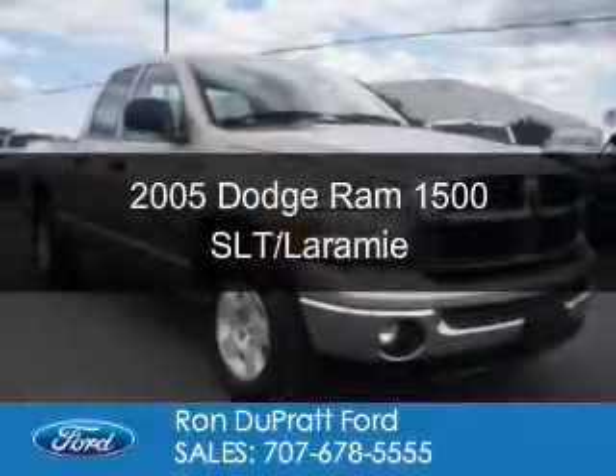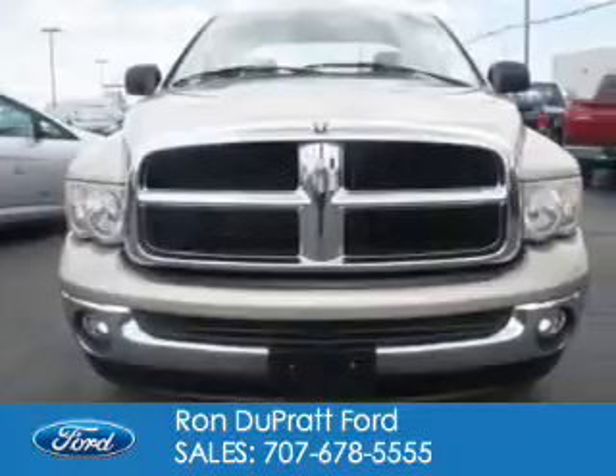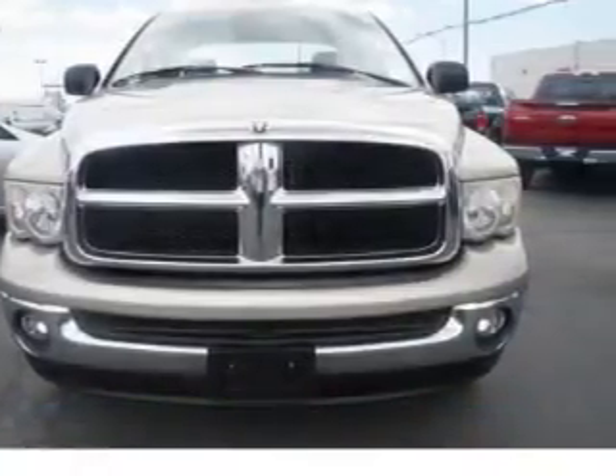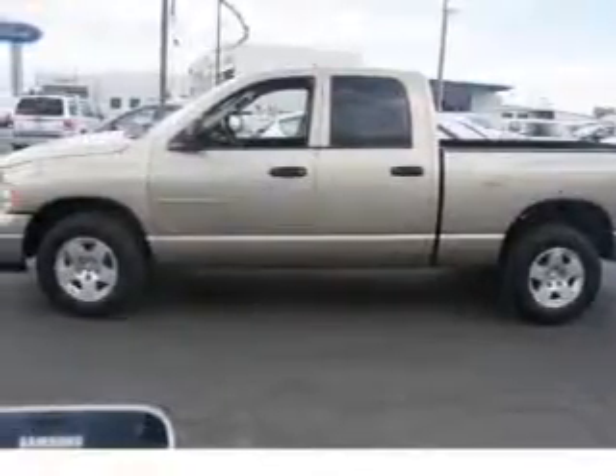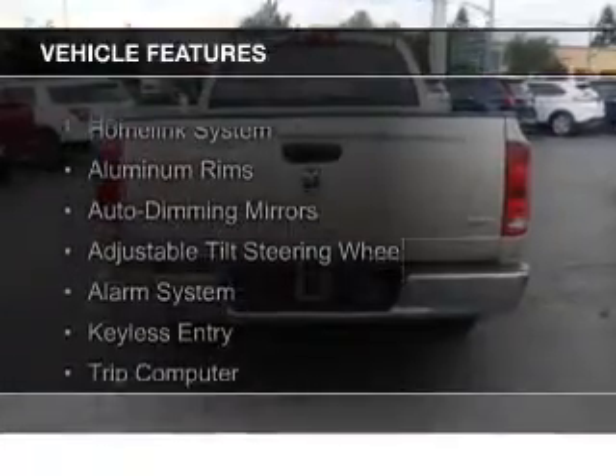This is a used 2005 Dodge Ram 1500. Grab life by the horns. It's powered by rear wheel drive, a 5.7 liter 8 cylinder engine, and a 5 speed automatic transmission. The features include a home link system,